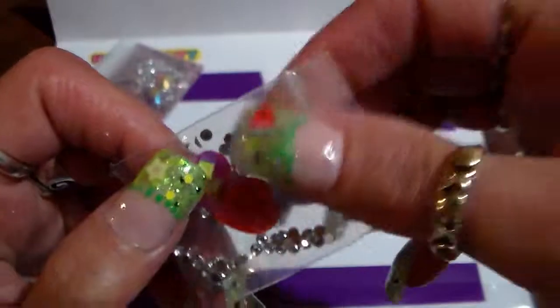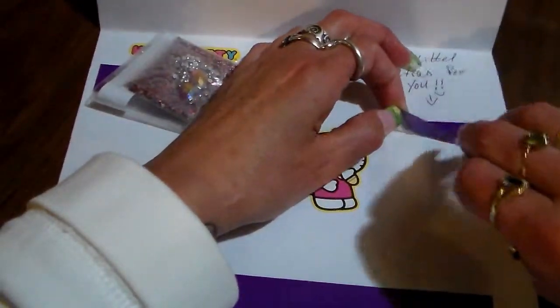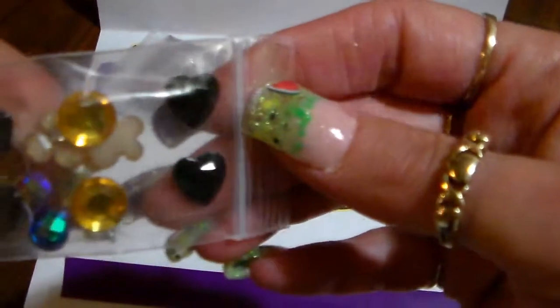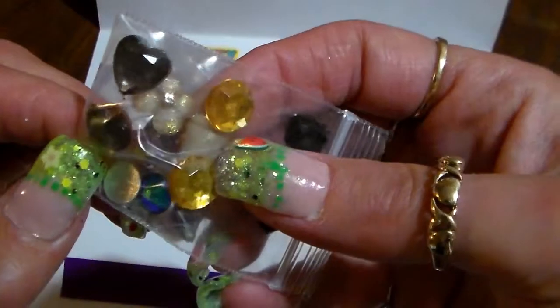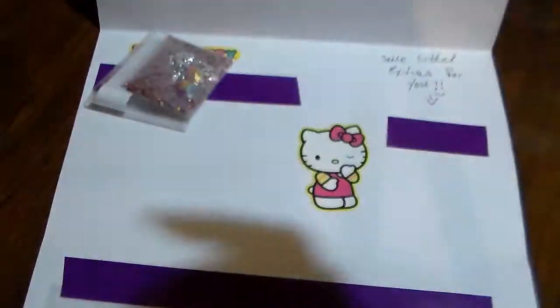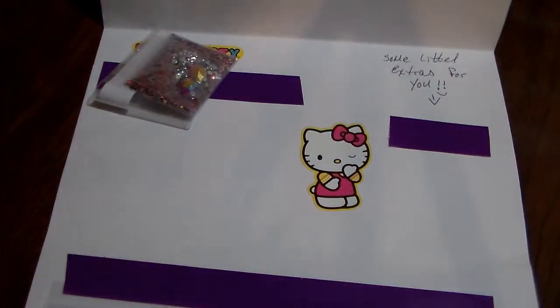She put in a little extra for me — thank you for that! There's some black hearts, some circle gems, some more hearts, oh there's a flower back here, and some blue gems. This is really nice. And there's a butterfly — wait, no, it's a flower, sorry! Thank you so much, Maria. Your mix is beautiful, I love it.